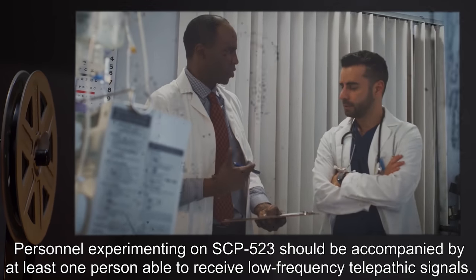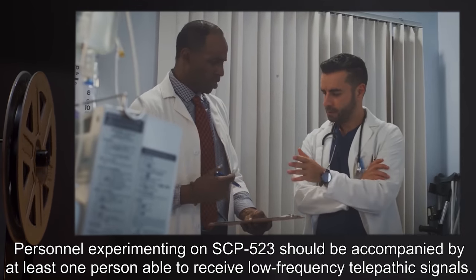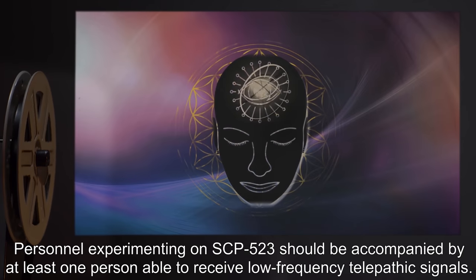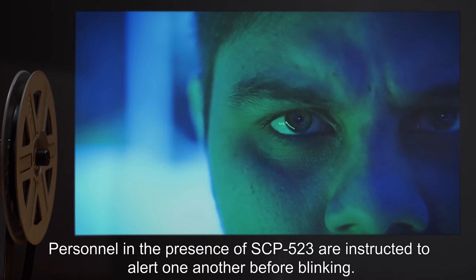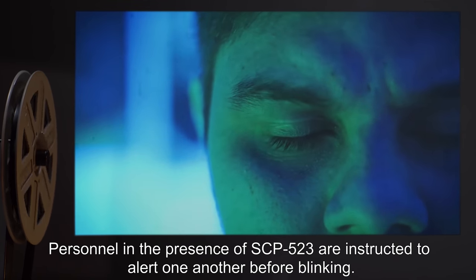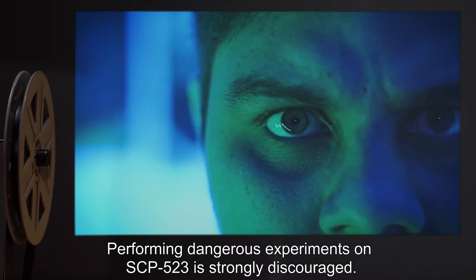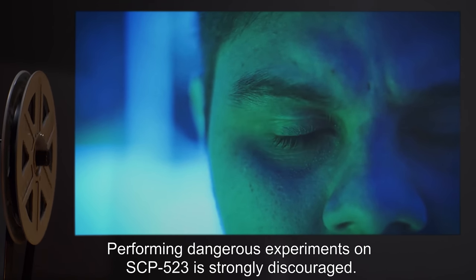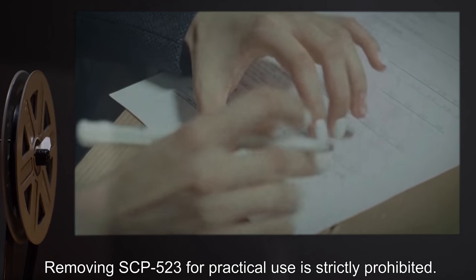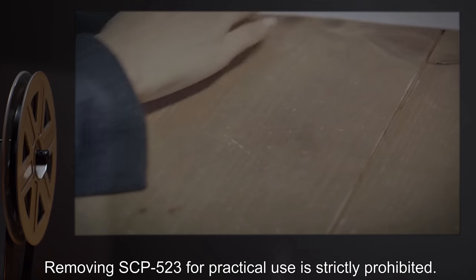Personnel experimenting on SCP-523 should be accompanied by at least one person able to receive low-frequency telepathic signals. Personnel in the presence of SCP-523 are instructed to alert one another before blinking. Performing dangerous experiments on SCP-523 is strongly discouraged. Removing SCP-523 for practical use is strictly prohibited.